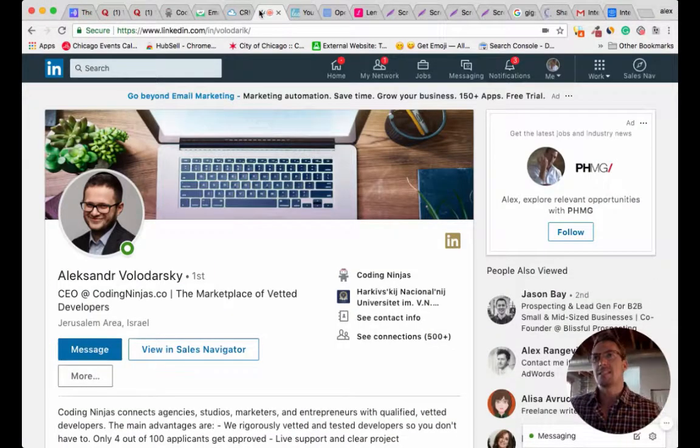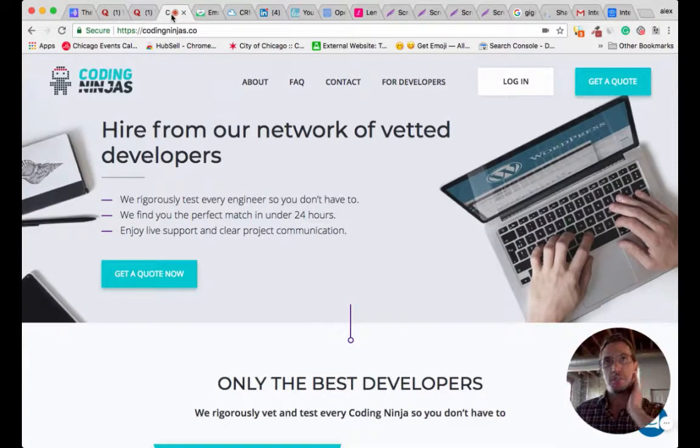I'll pull up his LinkedIn profile. He's the CEO of CodingNinjas.co, a platform I've used and loved for years and actually built. I think I'm on my fifth pretty large project with CodingNinjas. I love the support, I love the interface, I love how they have everything set up. So definitely check them out. Alex, welcome to the show.